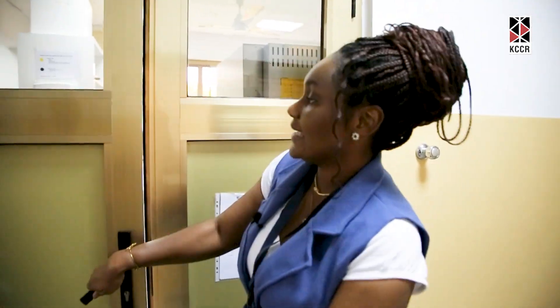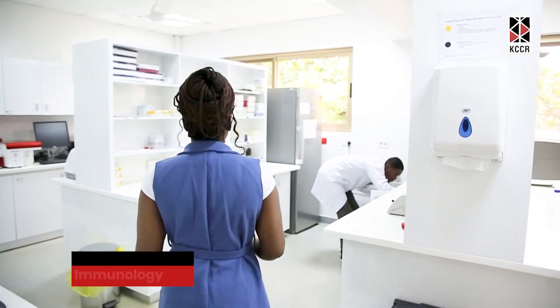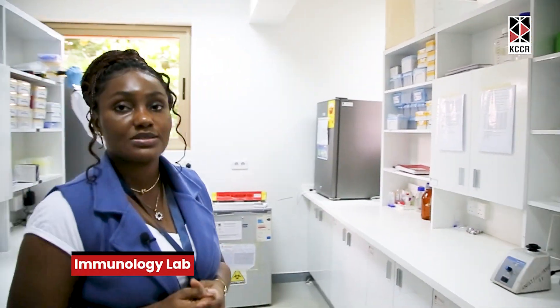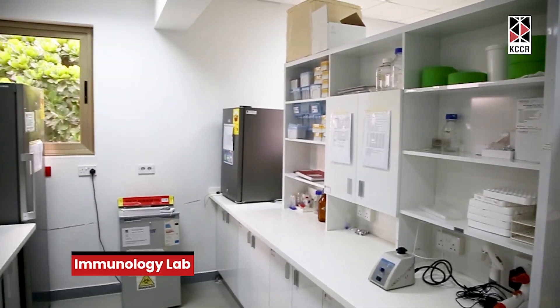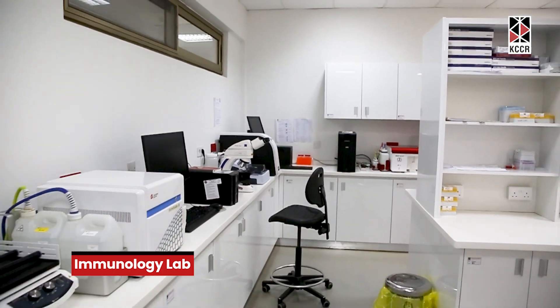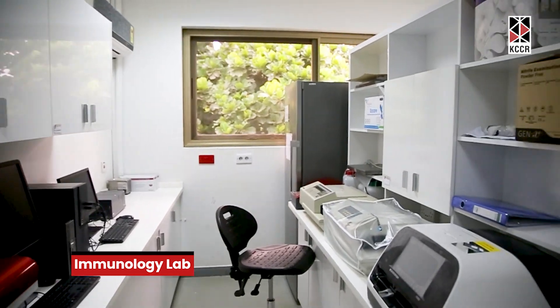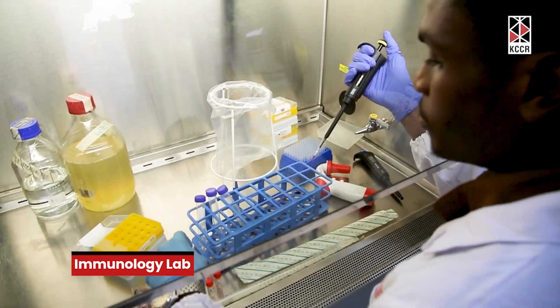This is the immunology lab. Over here, we basically do investigations or immunological assessments that have to do with a host and its immune interactions — by means of measuring immune cells or cytokines, or by identifying cell markers and surface markers as well. That's basically the investigations we do here in this lab.